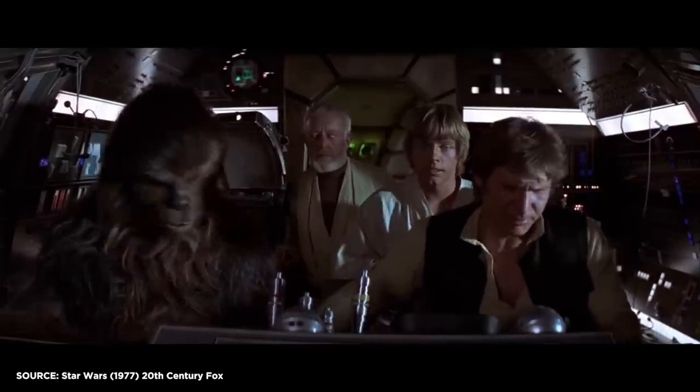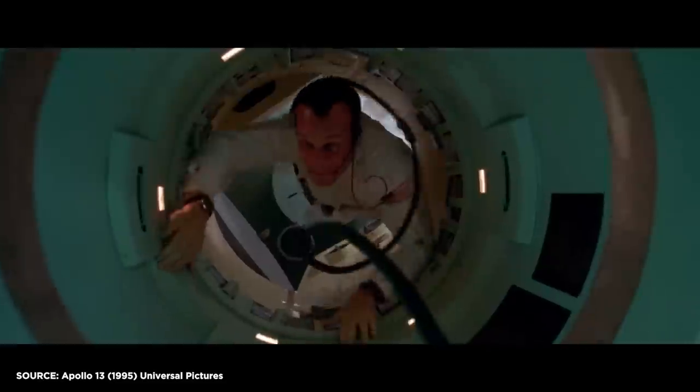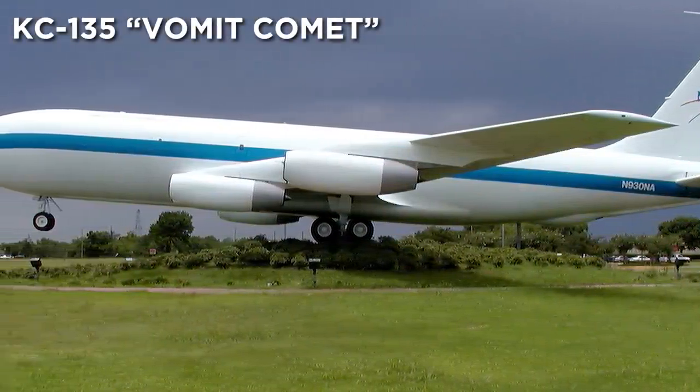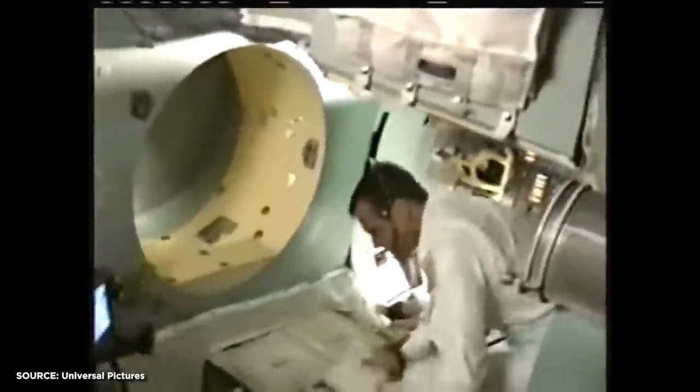Star Wars used the ingenious method of just ignoring it. But nothing sells zero gravity like the real thing, which is why Ron Howard famously shot scenes for Apollo 13 in the NASA KC-135, affectionately known as the Vomit Comet. This flies in steep parabolas to create a weightless experience for roughly 30 seconds at a time, creating groundbreaking footage that edited seamlessly with the rest of the scene shot on sound stages.